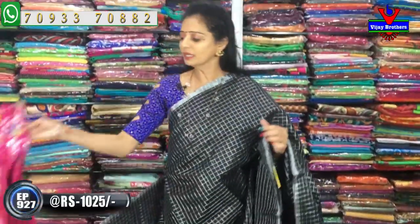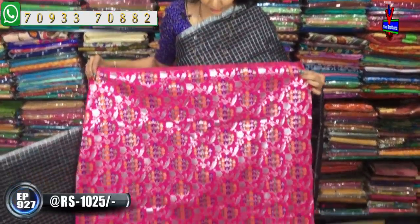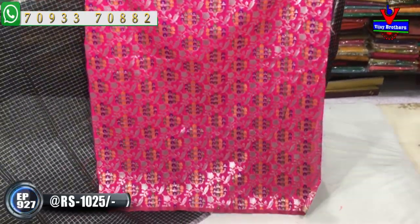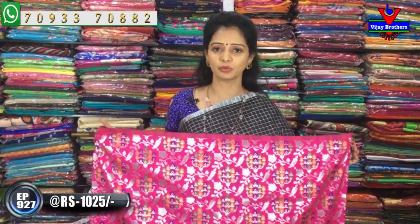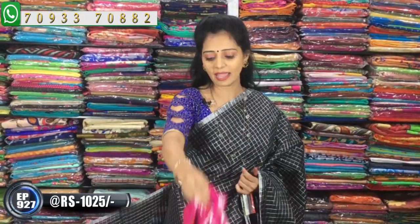We look at the blouse here — a pink color blouse and a blue color blouse. This blouse has a black and pink color combination. Here I have a base color, with a total silver check. In this blouse, I also have a variation in black color.